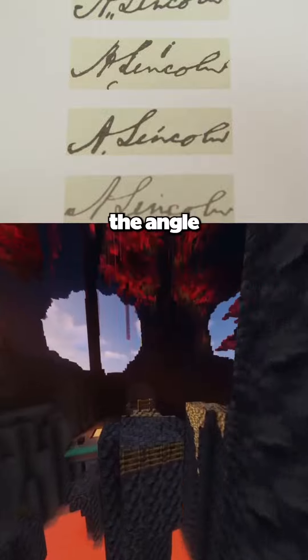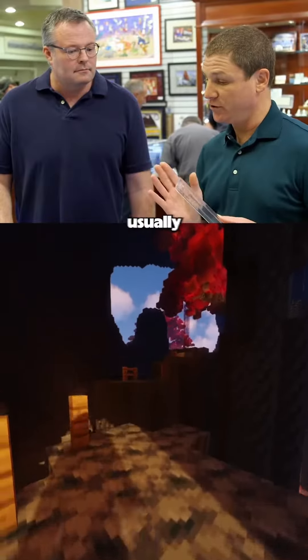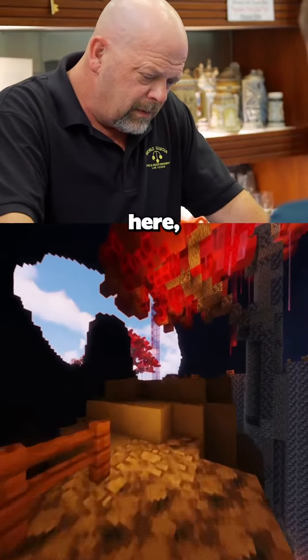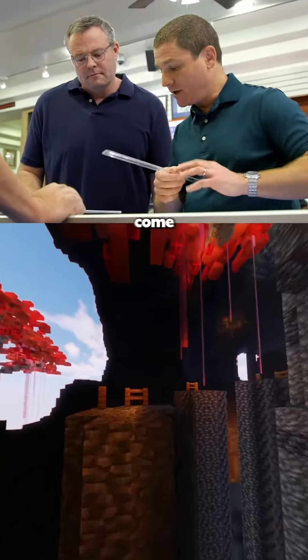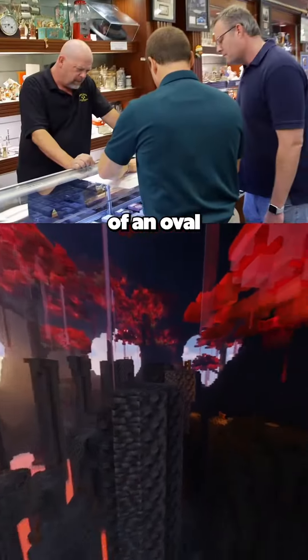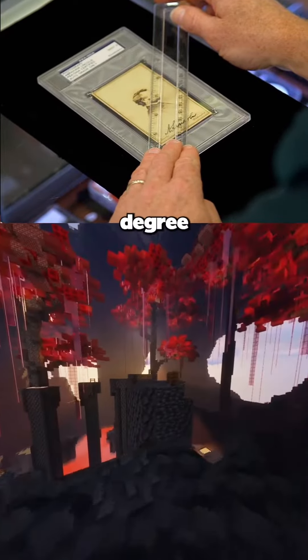One thing I look for for authenticity is the angle of the O. He usually makes it not as a perfect circle, but as an oval, and he usually slants it about 45 degrees upwards. So if you look here, there's a 45-degree angle. And then over here, you can see it's not a perfect circle — it's sort of an oval, and you can see the lower point and top point make that 45-degree angle.